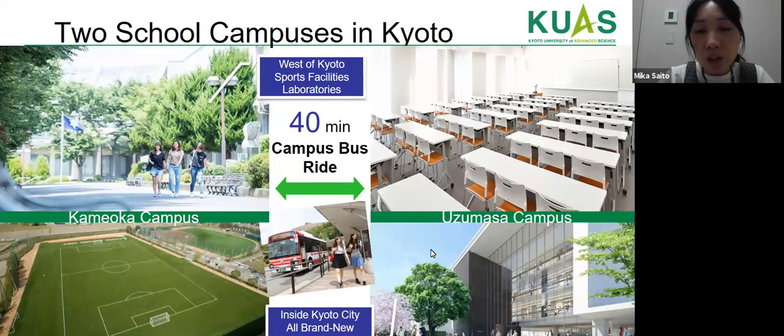This is a picture of our campuses in Kyoto — one located in Kameoka and another in Utsumasa. Except for bio-environmental students, all students will be studying at the Utsumasa campus, which is located inside Kyoto city with brand new lecture rooms and facilities. Engineering students will also be located at Utsumasa campus.